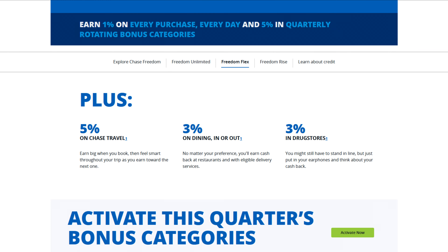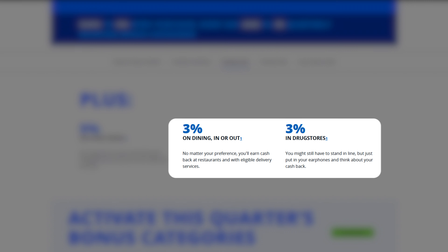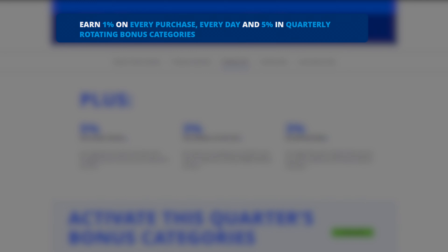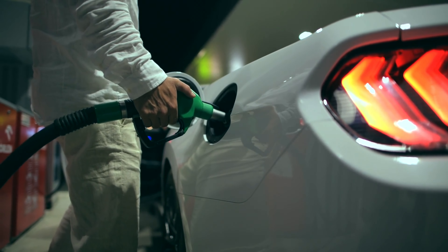Our second card in the trifecta is the Chase Freedom Flex. This card earns 5% back on Chase travel purchases, 3% on dining and drugstore purchases, and 1% elsewhere. The difference is you can also earn 5% cash back on a rotating quarterly category throughout the year — this is truly where you'll use this card a lot. Some quarters it might be for Walmart, another quarter it could be gas and groceries. You can also designate either Freedom card as your drugstore purchase card.